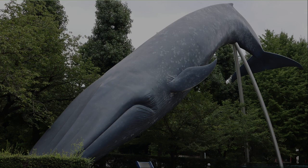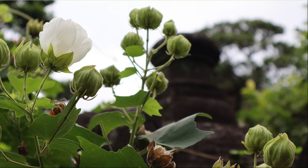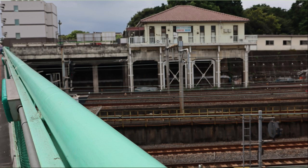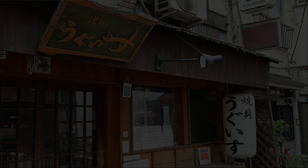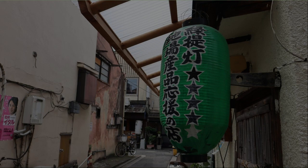On the way to Uguisudani, there was a building that used to be a samurai residence. I took a hibiscus against the background of a stone lantern. A Limited Express Hitachi of the E657 series is passing. I'm crossing the bridge near Uguisudani Station — below is the JR railroad track. There is a grilled shellfish shop that looks delicious. There seem to be many old-fashioned shops near Uguisudani.